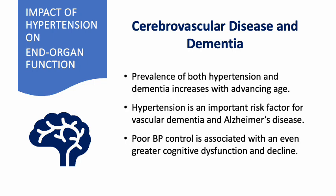The prevalence of both hypertension and dementia increases with advancing age. Hypertension is an important risk factor for vascular dementia and Alzheimer's disease. Poor blood pressure control is associated with even greater cognitive dysfunction and decline.